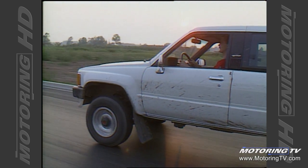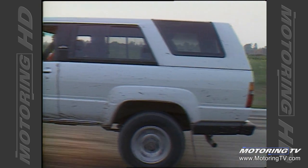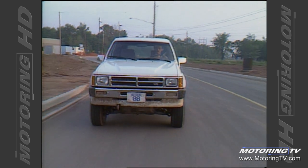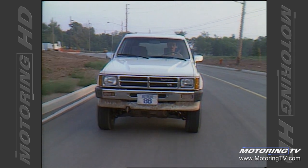You cannot drive this vehicle like a sports car — if you do, it's going to turn turtle on you. It's basically not a sports car and shouldn't be driven that way. The center of gravity is high, so if you push it into a corner too much you're liable to find yourself on your side, which is not where you want to be.